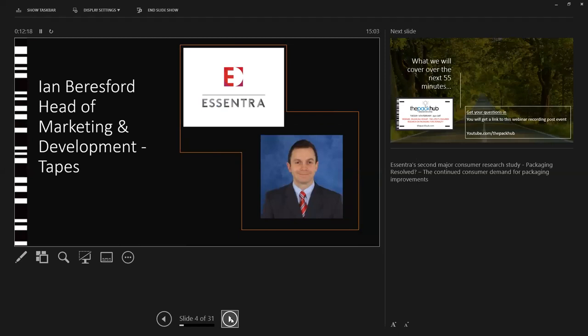Accentra have done their second major consumer research study, Packaging Resolved: The Continued Consumer Demand for Packaging Improvements. Ian will be taking us through some of the headline insights and results from their survey halfway through today's session.